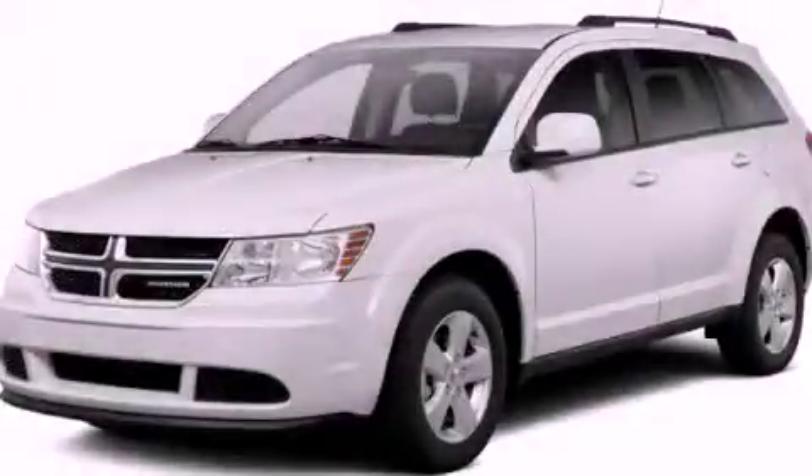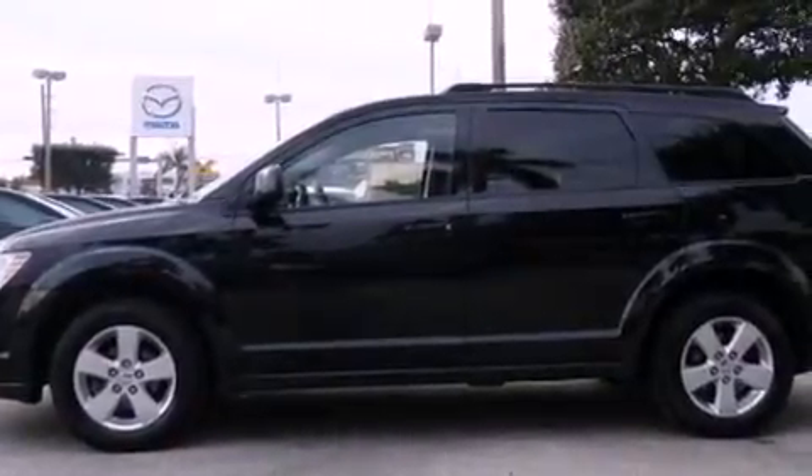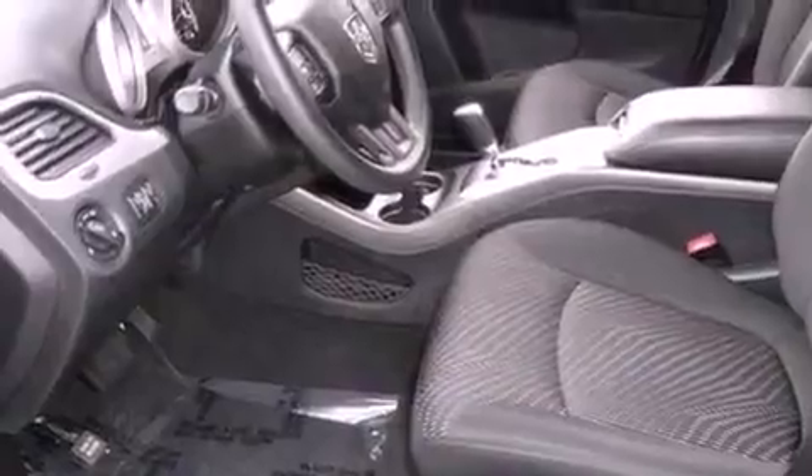This is a 2012 Dodge Journey — safety, space, and comfort. It features a 3.6-liter, six-cylinder engine and a six-speed automatic transmission.